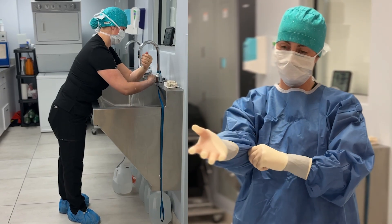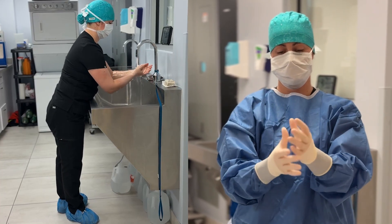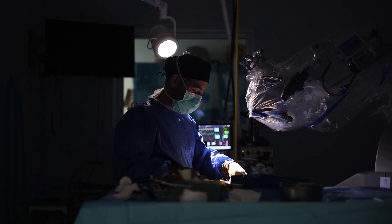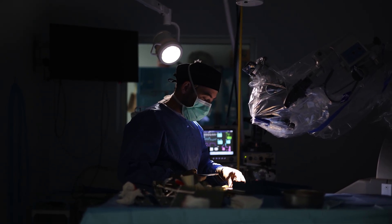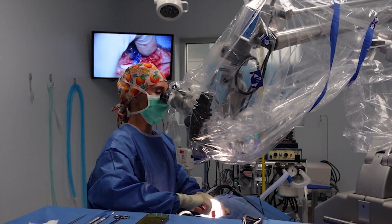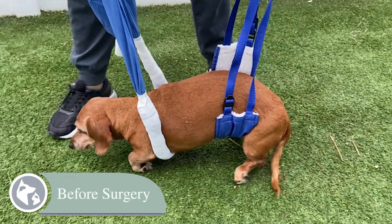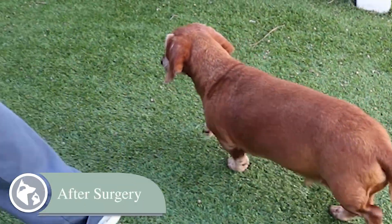There are two main treatment options for cervical disc disease, or slipped discs in the neck. The first option is surgery. Surgery typically provides the greatest chance of curing a slipped disc, and it's the most direct way to relieve the spinal cord compression. But surgery comes with the need for anesthesia and the risks associated with any surgical procedure. In the hands of an experienced neurologist, the chances of recovery with surgery are in the realm of 90 to 98%, depending on the severity of the initial symptoms.